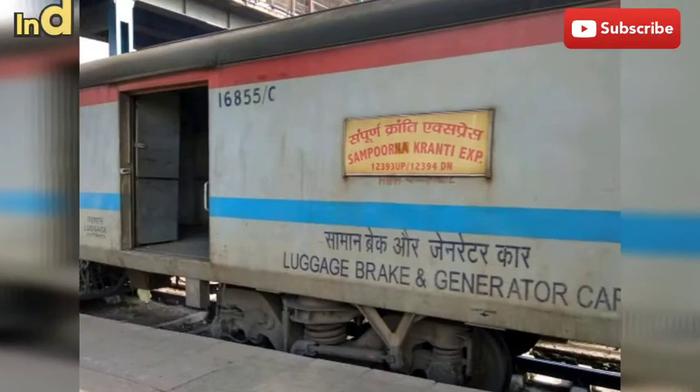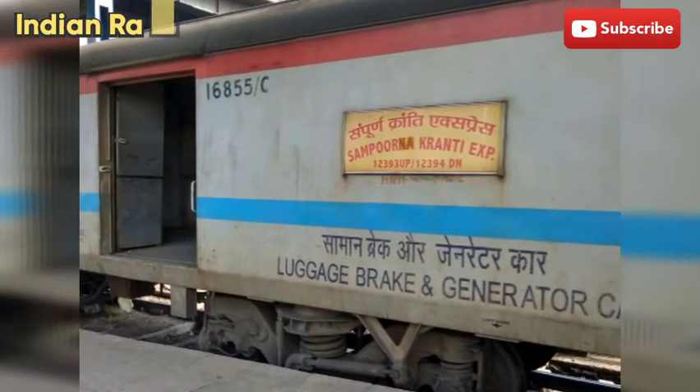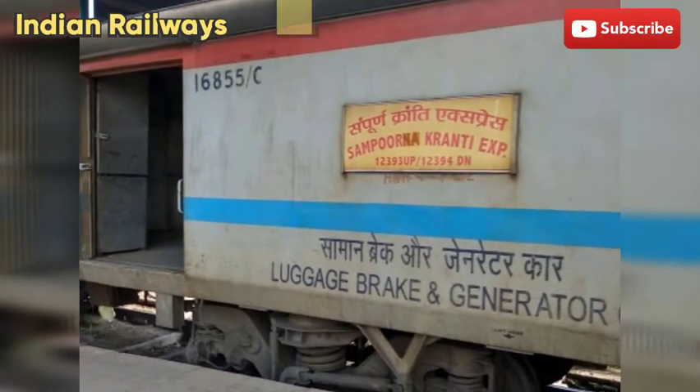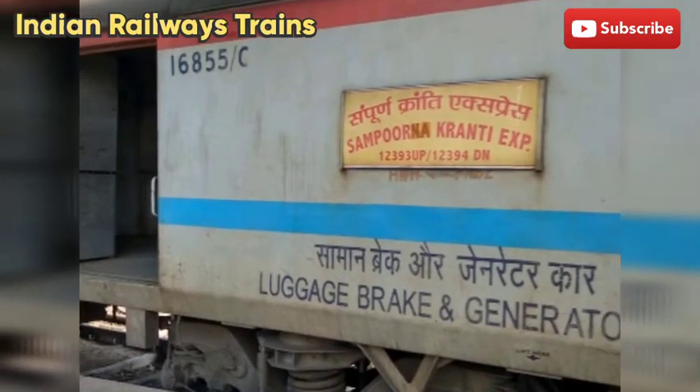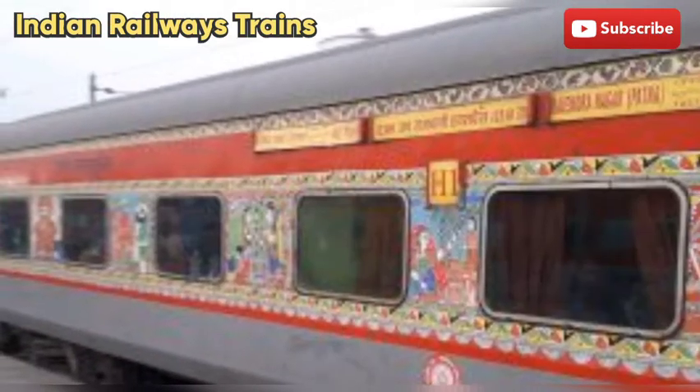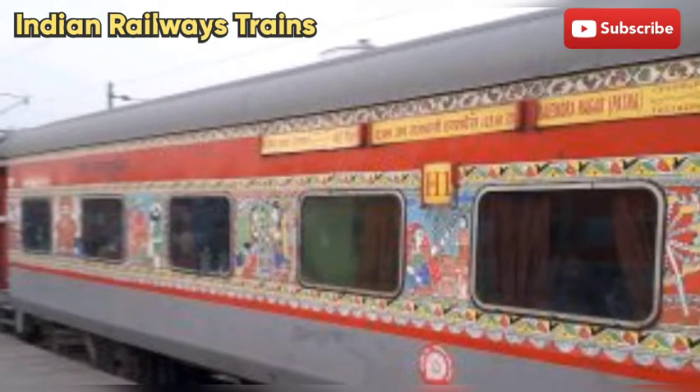Train number 12394, Nai Dilli Rajendra Nagar Terminal Sampurna Kranti Express. Yeh train Rajasthan ke Nai Dilli se Bihar ke Rajendra Nagar Terminal tak chalti hai. Yeh train har roz Nai Dilli se chalti hai. Ab main aapko train information ke baare mein jankari dunga.